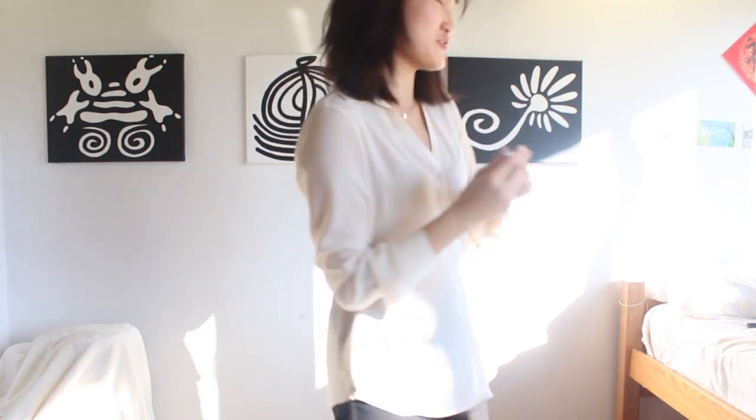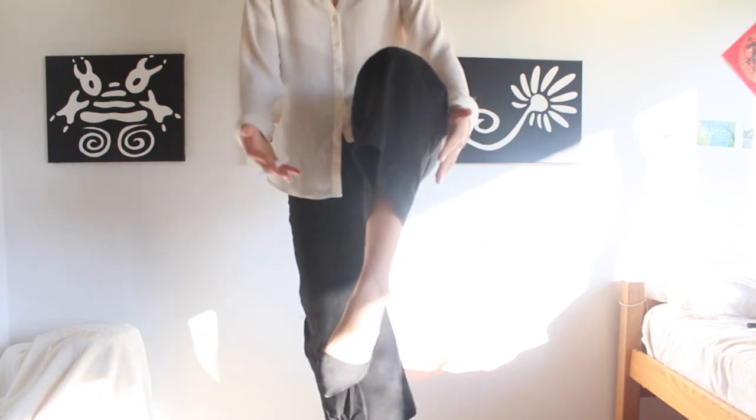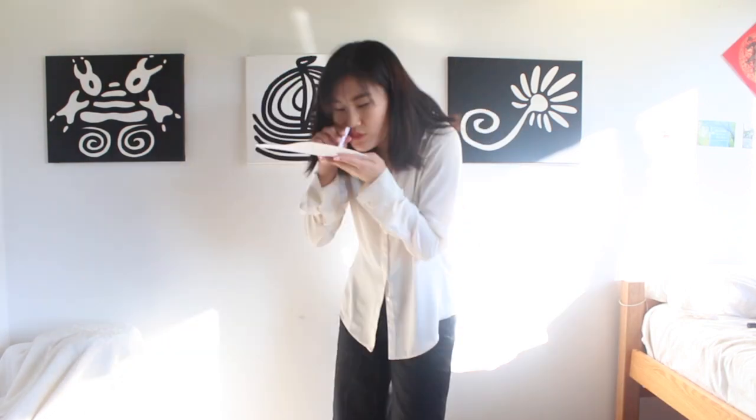Pulp Fiction is such an iconic movie so I thought I'd do Mia Wallace, the amazing Uma Thurman. I made a little cigarette out of paper since I don't have a real one — she smokes all the time. I bought a wig to get her thicker bangs but I'm trying not to buy anything for this video. A white button-down and black jeans work well; I had wide-leg cropped jeans and pin heels. Of course, Mia Wallace died by snorting heroin instead of cocaine so I recreated that iconic moment. R.I.P.